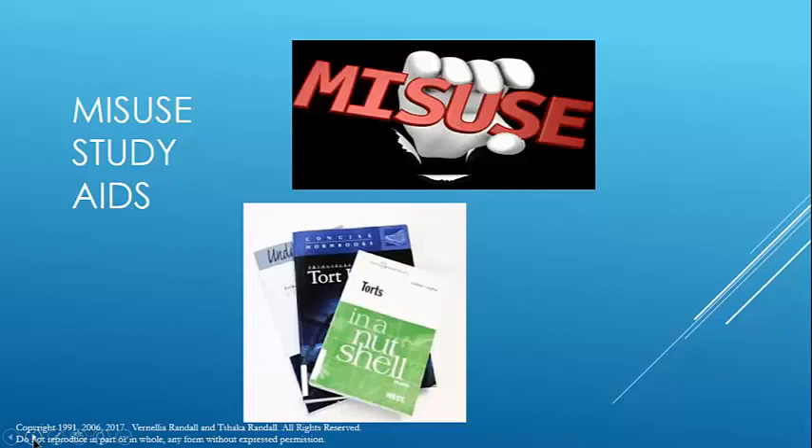One thing to look for at your school is whether they have a study aid library. If not, you should work with students to get one started. The purpose of a study aid library is not for students to check out and use all semester, but to allow students to look at different study aids until they settle on one that speaks to them. Study aids vary in the amount of detail, and students vary in the amount of detail they need. Check out study aids before you start buying a bunch of different ones.